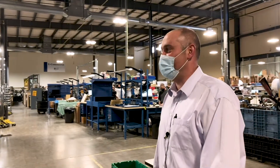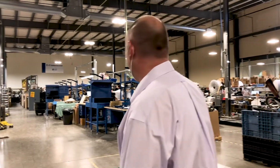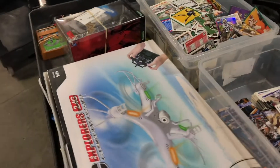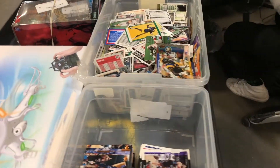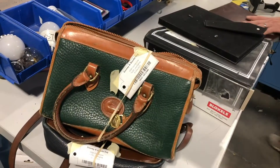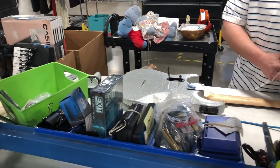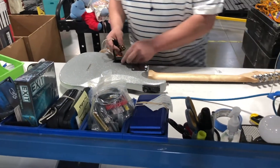The treasures we find start actually with our quality control team, which is right here behind me. Everything is inspected, everything is tested, everything is looked at — making sure that it is a sellable item, that it is of the quality we're looking for, that it is vintage, that it's not a fake.